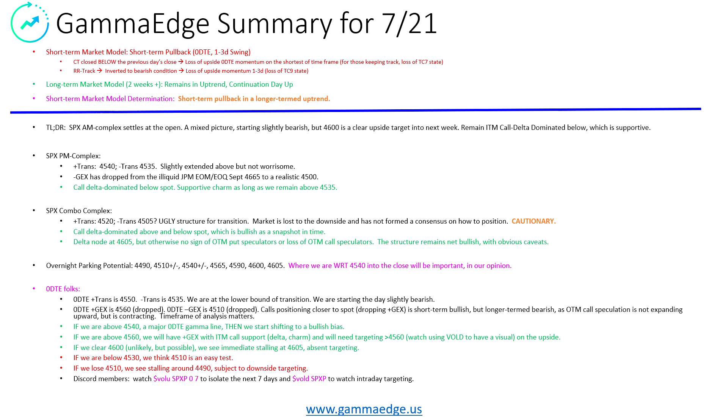From the SPX PM complex perspective, we are slightly extended above what we call transition. Not worrisome, but something to pay attention to. Minus GEX has dropped from the JPM end-of-month, end-of-quarter September strike down to a realistic 4,500. This is normal, this is good. It just means we have some positioning down below us now at 4,500, which is going to provide liquidity if we do pull back.